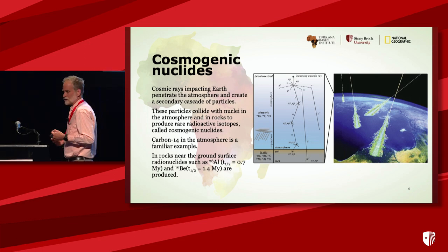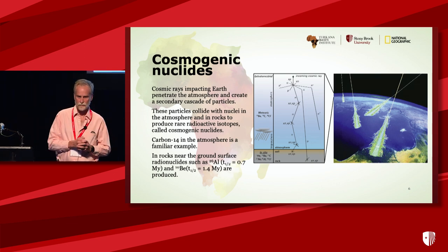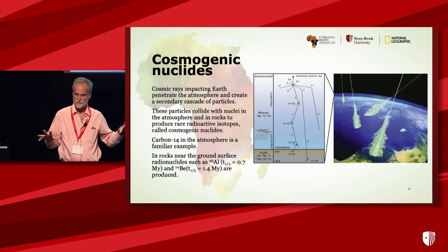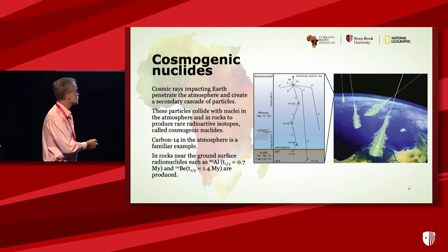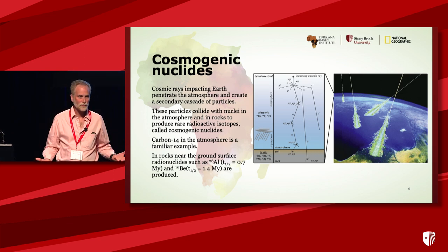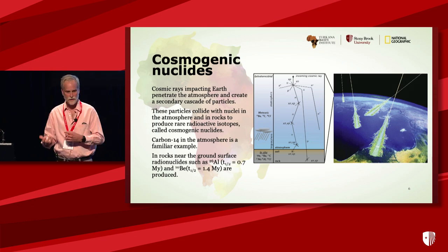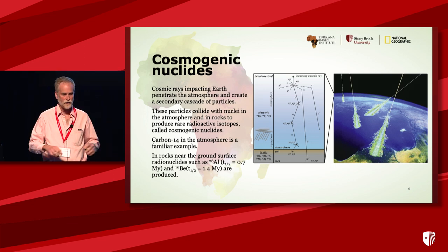Cosmic rays are these really super energetic particles coming from outer space, accelerated by supernova explosions. They hit the top of the atmosphere and start a nuclear cascade — a shower of secondary particles that comes down and causes nuclear reactions. As it passes through the atmosphere, these nuclear reactions turn nitrogen into carbon-14, which is the basis for radiocarbon dating. It can also convert nitrogen and oxygen into radioactive beryllium-10 that then gets rained down onto the surface.